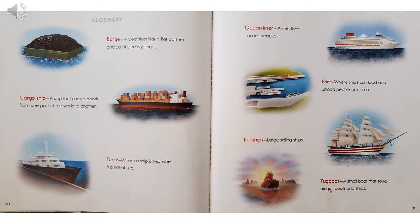This part of a book is called the glossary. Not all books have glossaries, but this one does. It tells you what some of the words in the book mean. A barge is a boat that has a flat bottom and carries heavy things. A cargo ship is a ship that carries goods from one part of the world to another. A dock is where a ship is tied when it is not at sea. An ocean liner is a ship that carries people. A port is where ships can load and unload people or cargo. Tall ships are large sailing ships. And a tugboat is a small boat that tows bigger boats and ships.